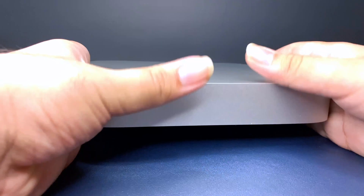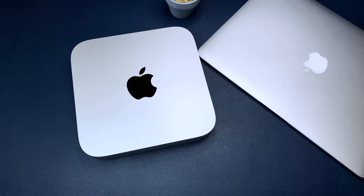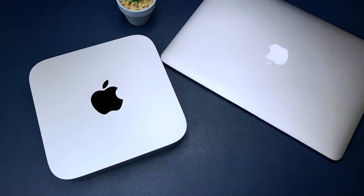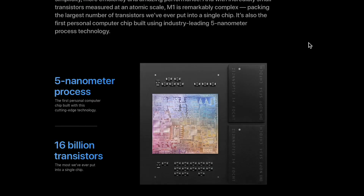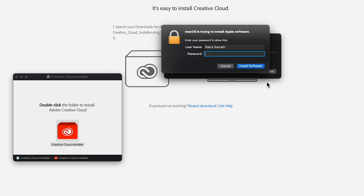There are two reasons I chose to go with the M1 Mac Mini. One is that my 2017 MacBook Air started showing signs of aging, and two being the possibilities of this 5nm M1 SoC. So far, Rosetta 2 is doing its job pretty well.